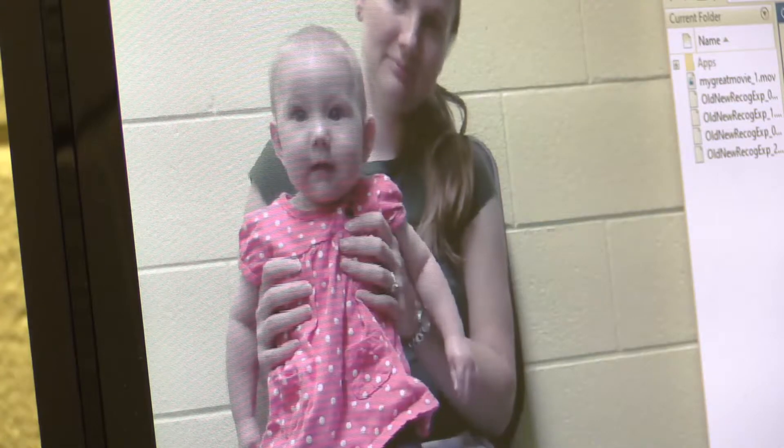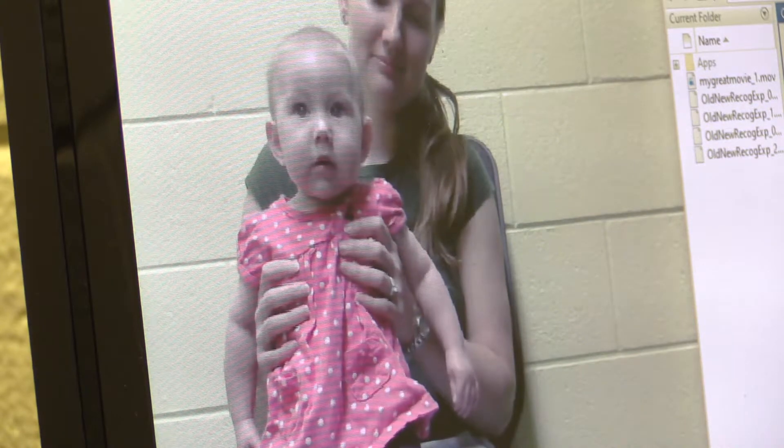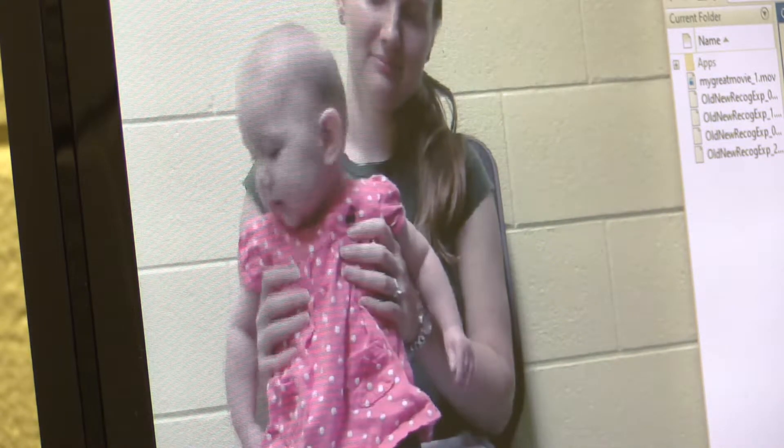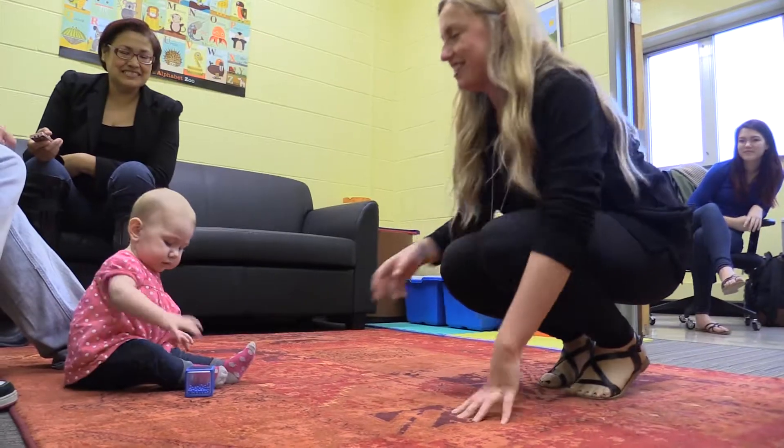First, we have what we call a habituation task. We show them the same action over and over — it's just an actor moving a cup across the table. We measure what they look at, and we see a decline in how long they want to look at it, because it's getting boring. Once they're officially bored with it, we do some changes to the action — they'll grab the cup differently, or move it differently, or move it faster.